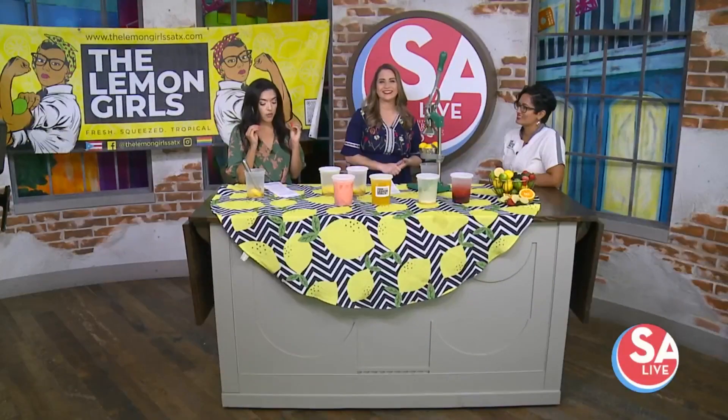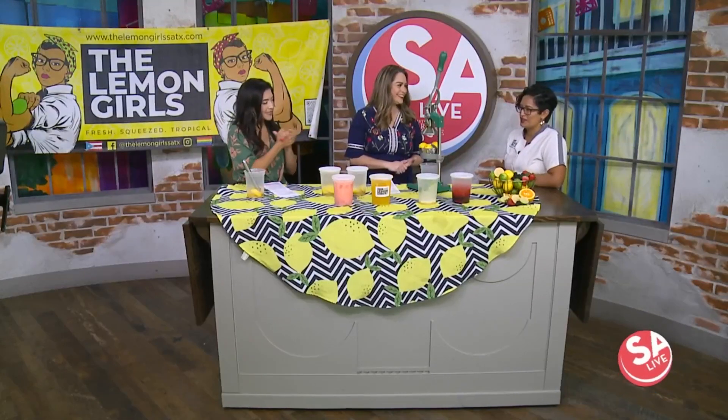Maxine Coffino, owner of the Lemon Grills, is here to show us fresh, made-to-order drinks. Welcome! Yes ma'am, let's get right to it — let's go squeeze in the lemonade.